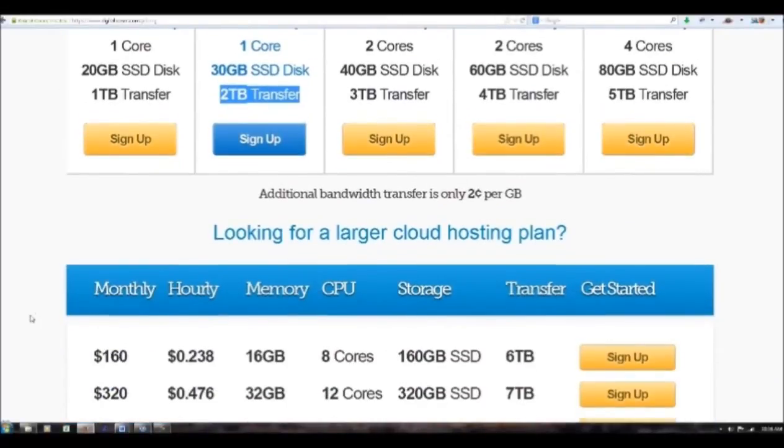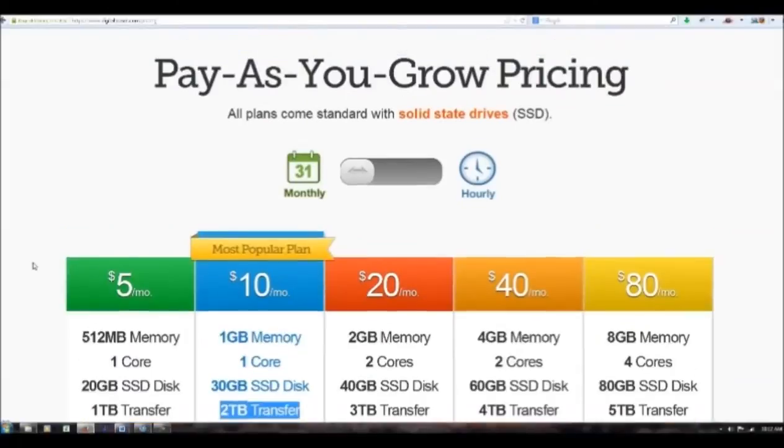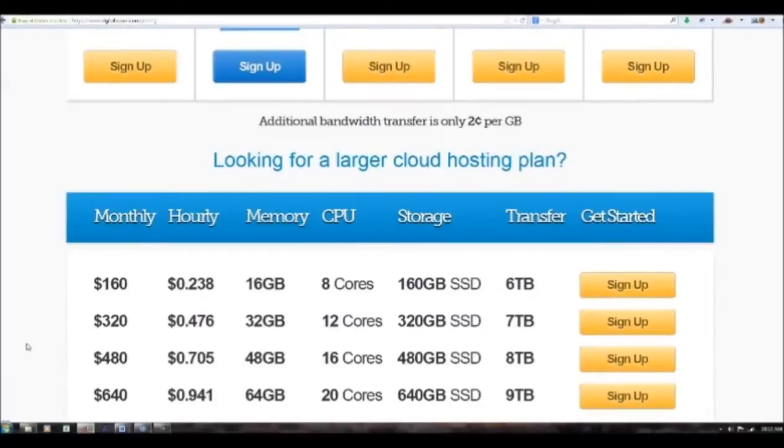I've seen HostGator and other providers charge tremendous amounts more than that. I've been moving all my stuff over to DigitalOcean as well because the prices are so good and they make it easy for me. They make it easy to transfer the domains and all of the data, so I don't really have a problem with that — they're very helpful, right there if I need them.